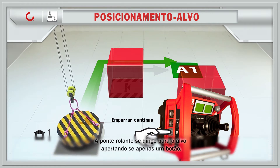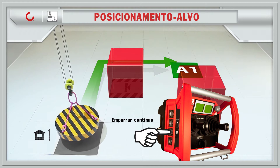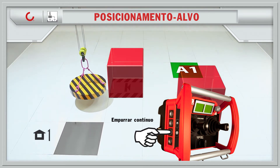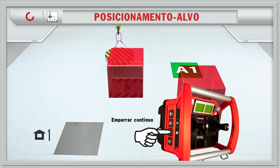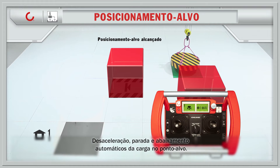Crane drives to the target pushing only one button. Automatic slowdown, stop and lowering of the load at the target point.